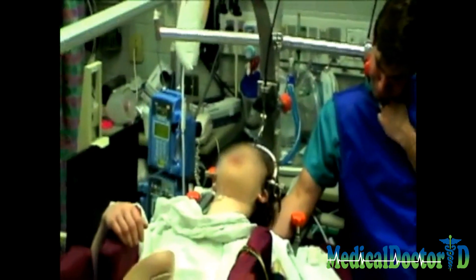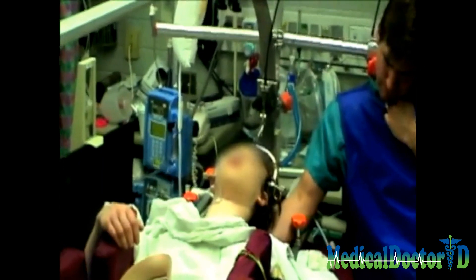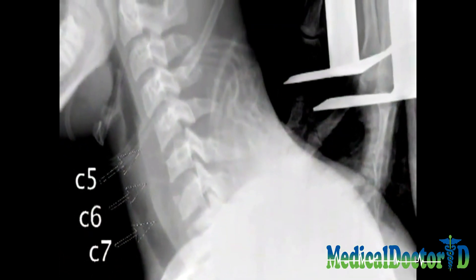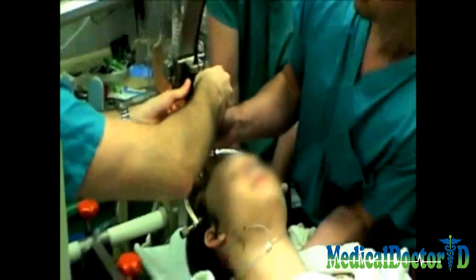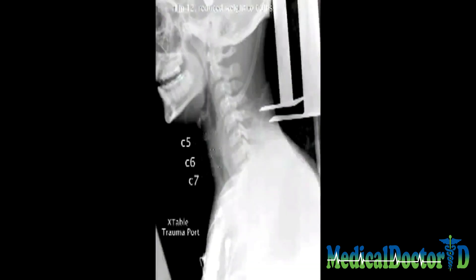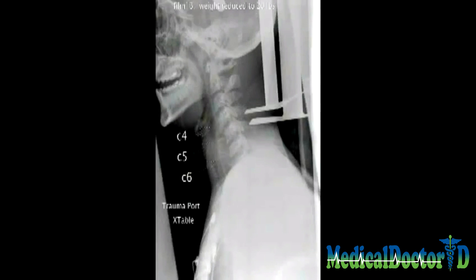After confirming that the facet dislocation had adequate distraction and flexion vector to unlock it, a gentle anterior force was applied to the caudal vertebra while palpating the spinous process of the cephalad vertebra. Traction weight was then reduced to 60, then to 20 pounds under radiographic surveillance.